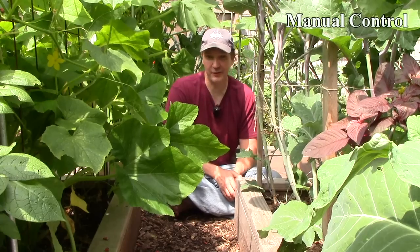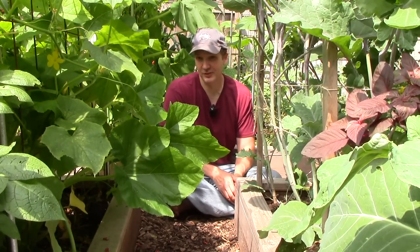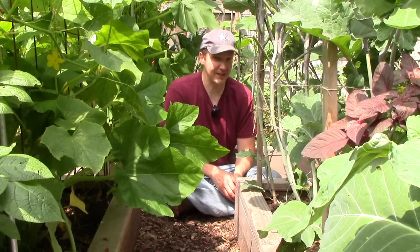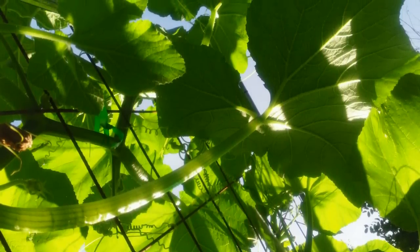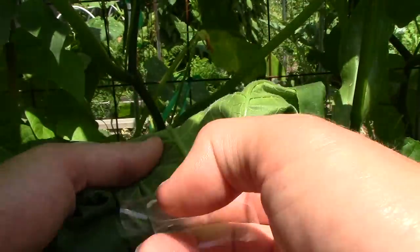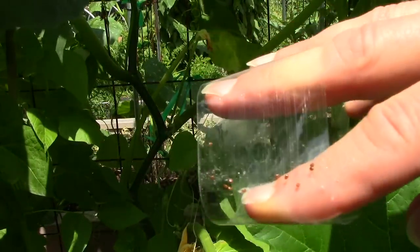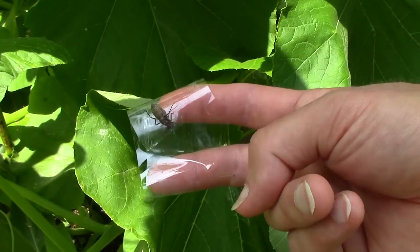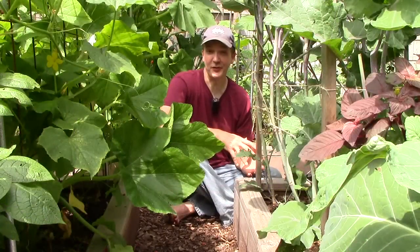Unfortunately, especially in heavily populated urban areas, there isn't always a predator for every pest, and that's when we resort to manual control and other minimally invasive interventions. There aren't enough squash bug predators here to keep them under control, so we have to step in and play the role of predator ourselves. All we do is look for the eggs on the bottom of squash leaves and remove them with packing tape. This works great to keep them in check. We also manually remove adult squash bugs.